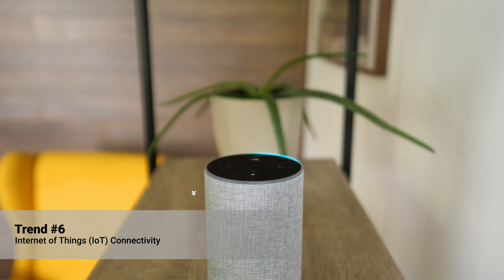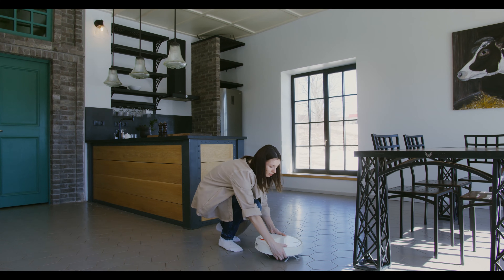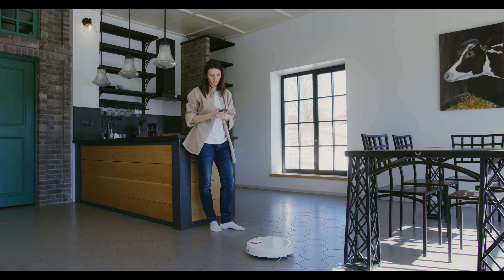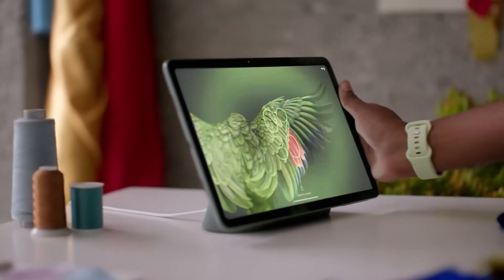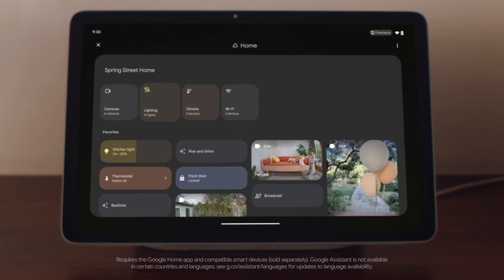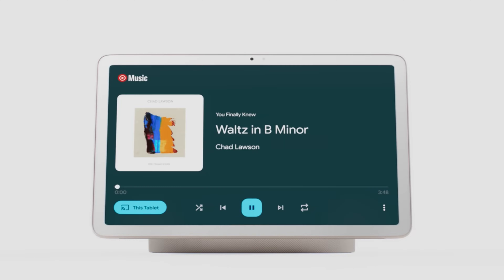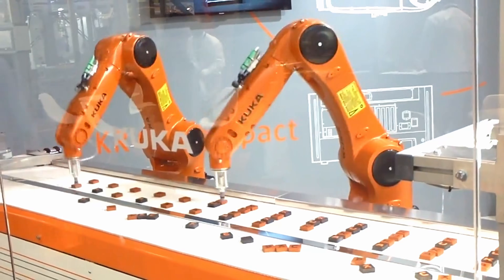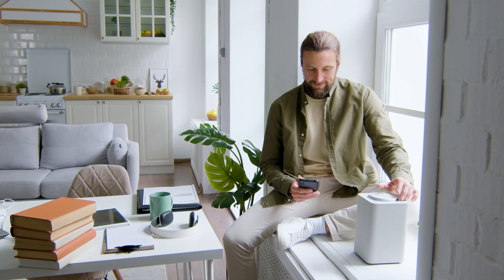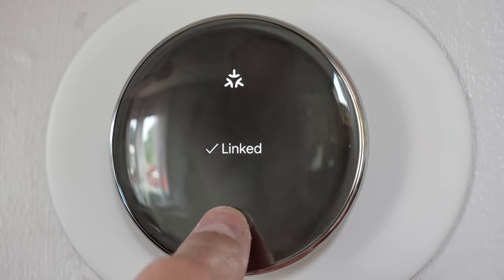Number six: Internet of Things connectivity. IoT is connecting everyday devices to the internet, and Android apps are at the forefront of this revolution. Integrating IoT with Android apps allows for seamless connectivity and control over a variety of devices. Smart home apps like Google Home let users control their lights, thermostats, and security systems from their smartphones. IoT-enabled apps in industrial settings monitor and manage machinery, reducing downtime and improving efficiency.